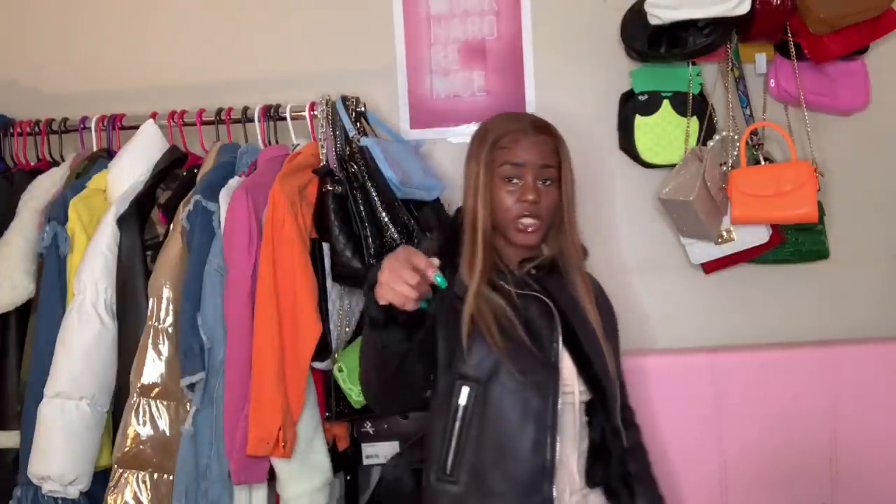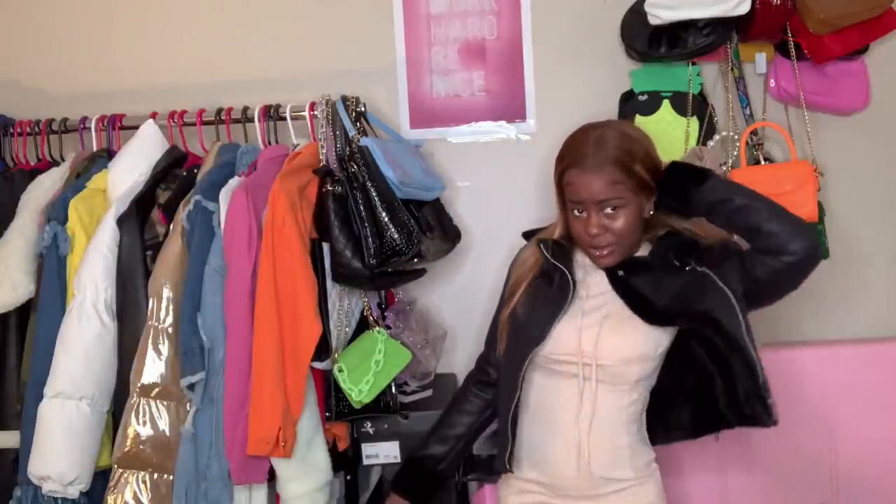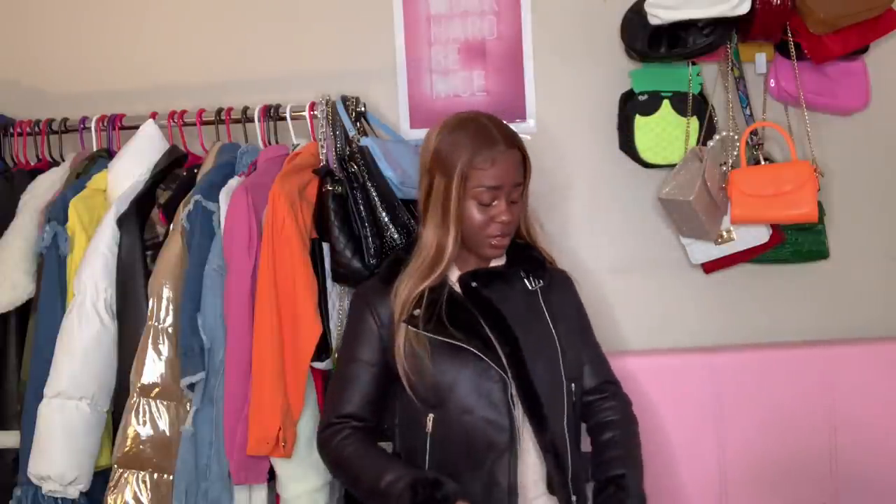I got this jacket in an extra small — it's really cute, don't get me wrong, but I cannot move in it at all. I can't even move my hair out of my face with the jacket on. I definitely should have gotten a small because my arms are suffocating. This is actually the last clothing piece, and I have one accessory to show y'all.